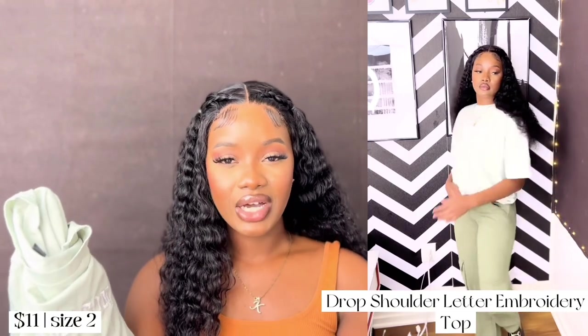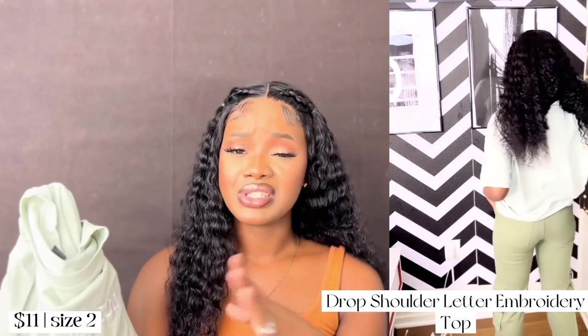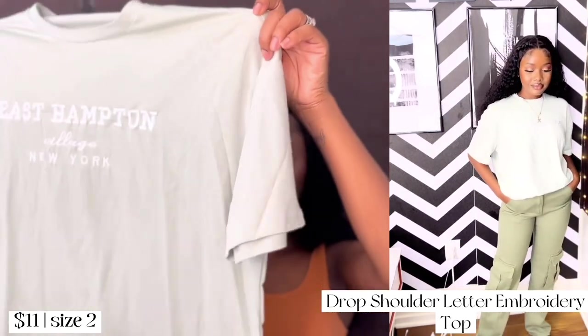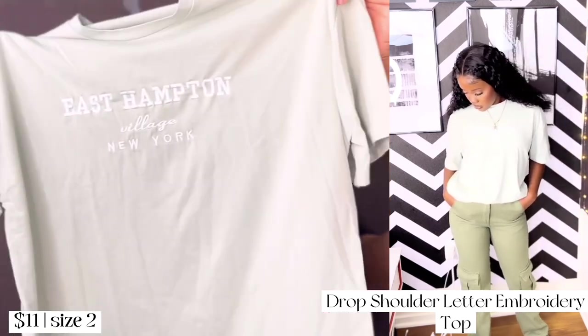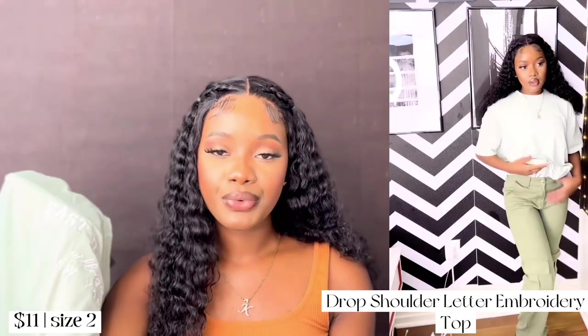I got another oversized tee in a different color, also in size two. I feel like I should have gotten a zero or double zero and it would have been perfect, but I love the color and the idea. It's just a simple tee you can grab and go — wear it with biker shorts, jeans, whatever you want.